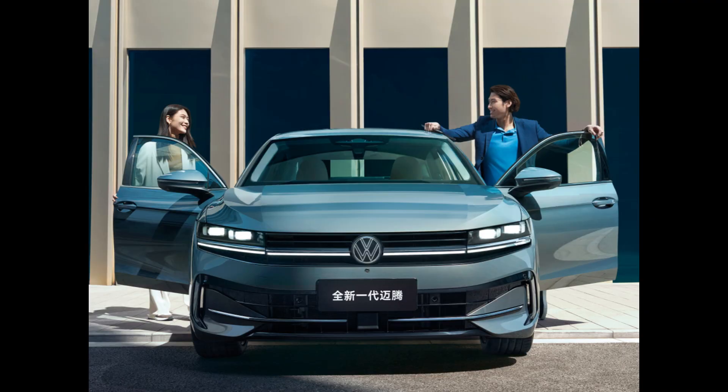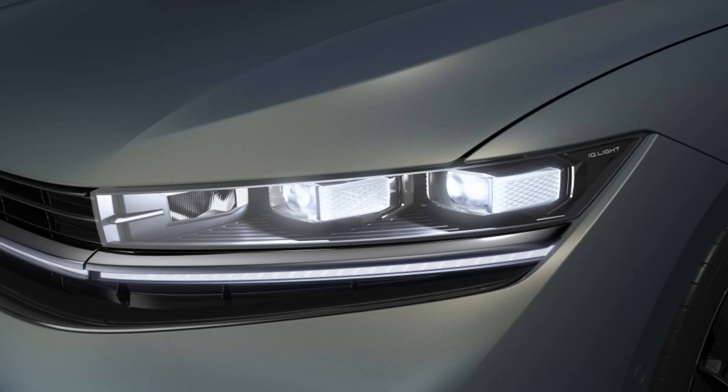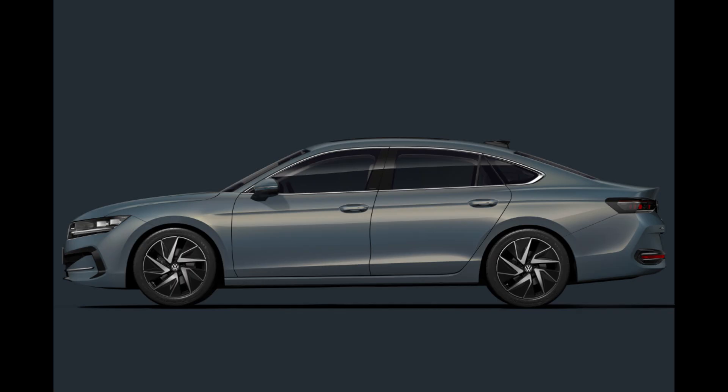On the other hand, the five-door liftback Skoda Superb, which shares technical similarities with the long-roof vehicle, is still offered. These unveiled photos demonstrate how VW significantly altered the car's look from the global wagon, most likely in an effort to better suit Chinese tastes.